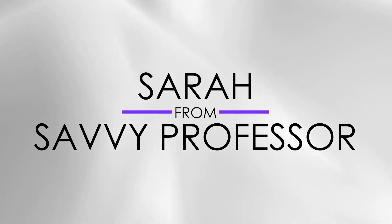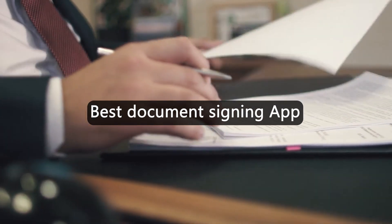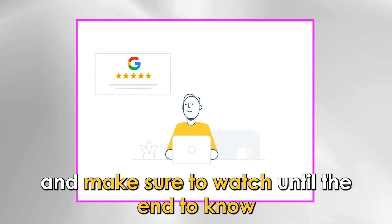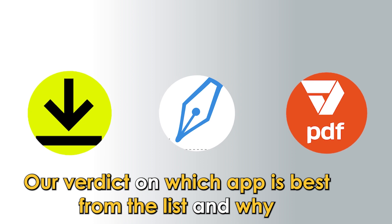Hi guys, this is Sarah from The Savvy Professor, and welcome to our video on the best document signing app. You'll find the links to the apps in the description, and make sure to watch until the end to know our verdict on which app is best from the list and why.